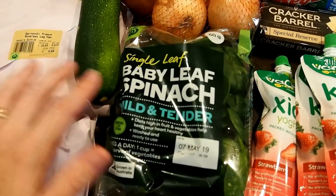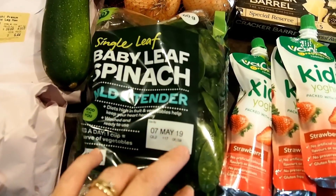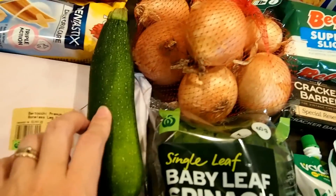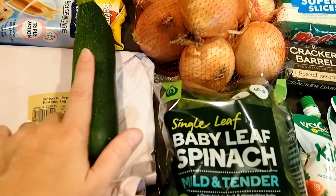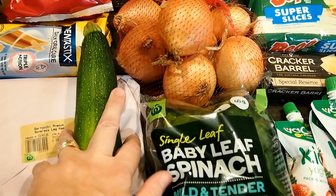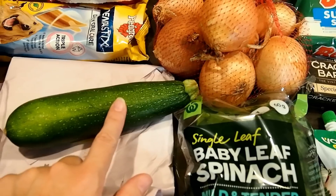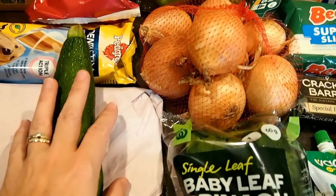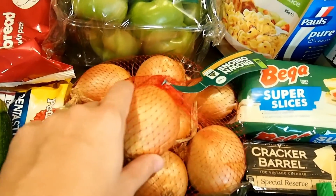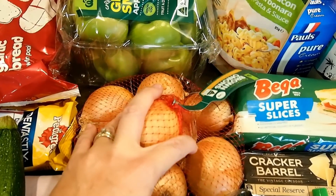Moving on to produce — I don't have a lot this week. I got some spinach to add to meals; I like adding it to my eggs or hiding it so the boys can't see it — gives them a little bit of veggies. I got a zucchini to make zoodles; I've got spaghetti mince in the freezer for keto, so this will do two meals. I also got a bag of onions — we use these for a lot of our meals, for spaghetti and tacos.